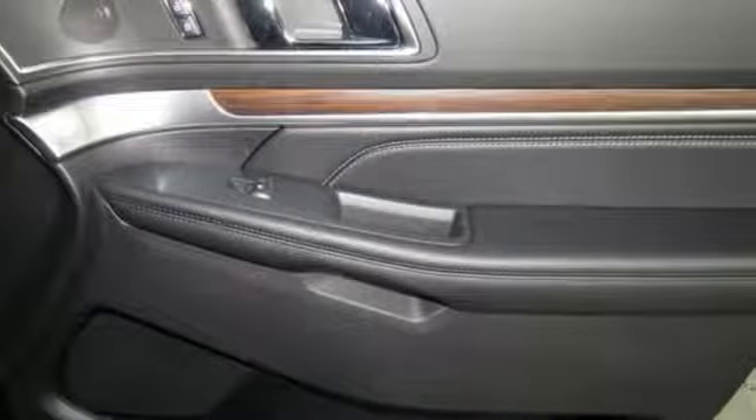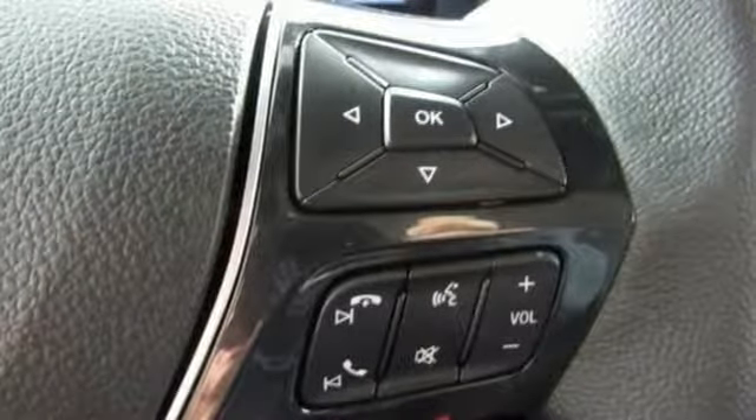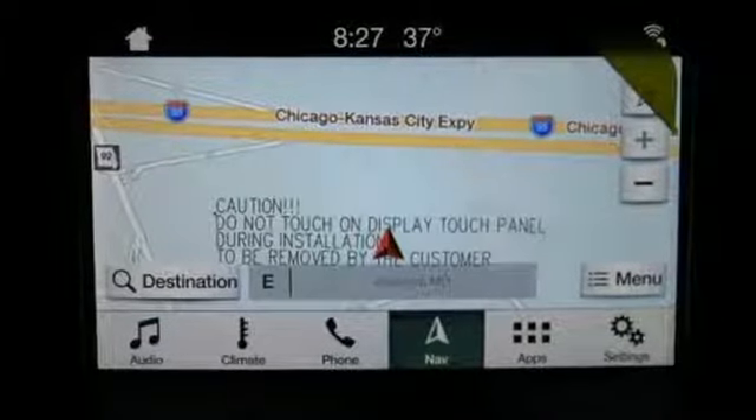Configurable instrument gauges, dual zone climate control, power heated mirrors, Bluetooth streaming audio, hands-free lift gate, Wi-Fi hotspot, and automatic transmission. They say a journey of a thousand miles begins with one step.